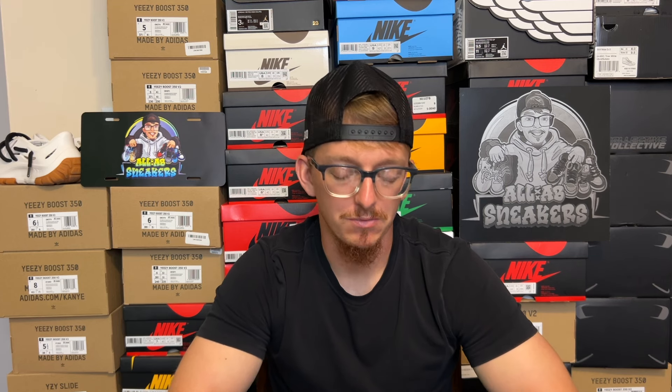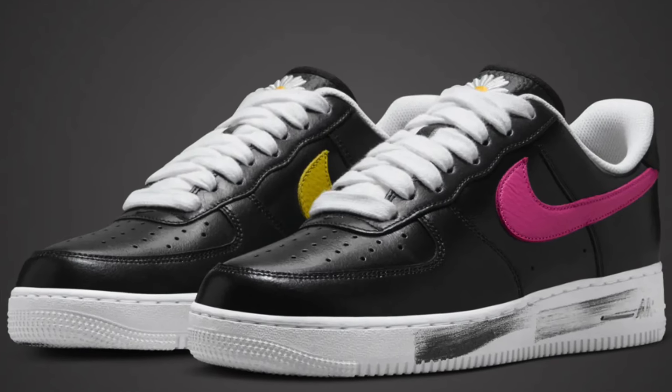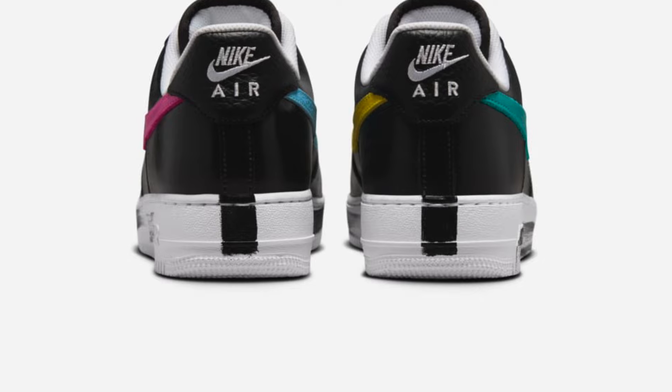On September 14th we've got the Air Force 1 Low 3.0 Paranoise. We've seen colorways like these in the past — there are some friends-and-family pairs floating around, and there were two other iterations beforehand, all reselling pretty well, most markets sitting mid-threes and up depending on size. There is a higher retail tag at $200, so a higher cost of entry, but the market for these has been pretty profitable in the past.